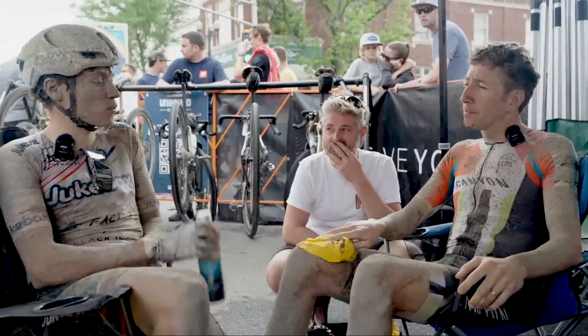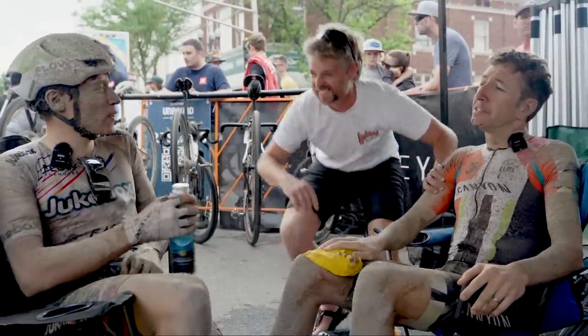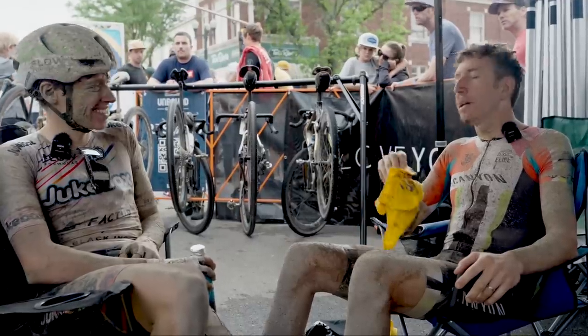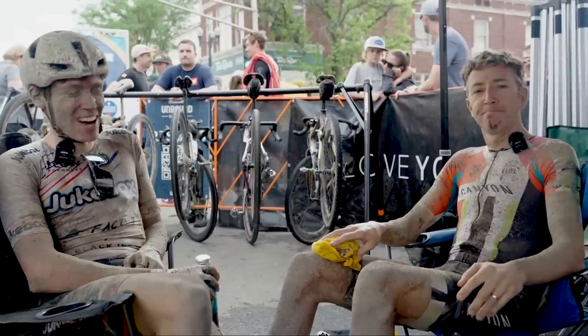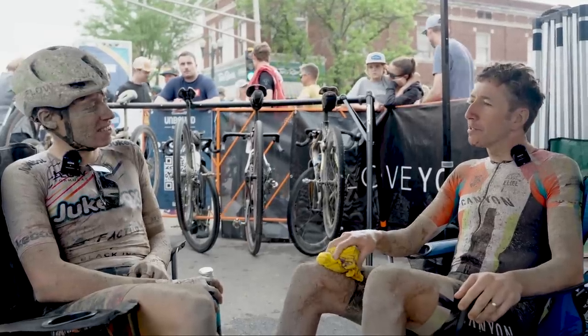Definitely something to consider in the future. So did my pacing strategy work? I will say it actually did work — I averaged 20 for the first half and 20 for the second half. I just didn't anticipate that the average winning speed would be 22. This is by far my best executed Unbound, and my power didn't drop nearly as significantly as in years past. But again, is that due to cooler temperatures or better pacing? It's probably a bit of both.